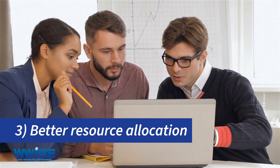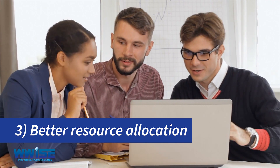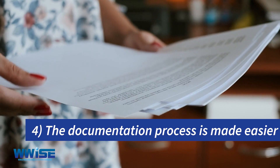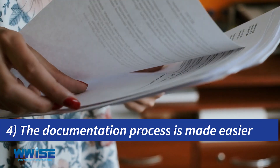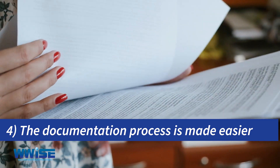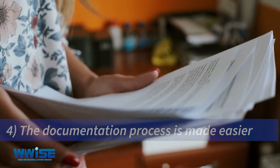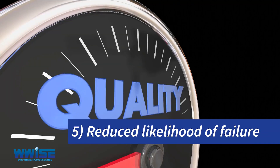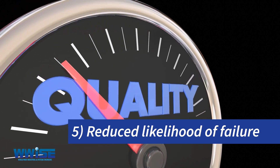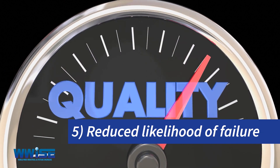Three, better resource allocation — the standard provides guidelines on how to allocate resources effectively. Four, the documentation process is made easier — ISO 21500:2021 sets out the requirements for documenting procedures in an effective way. Five, reduced likelihood of failure — the standard increases the effectiveness and efficiency of the organization while also improving quality.